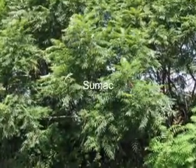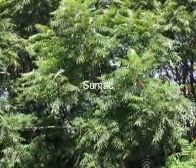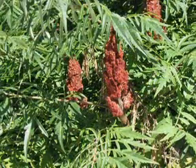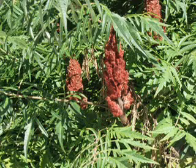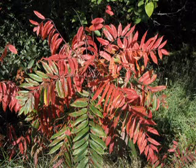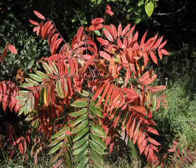Sumac is a shrub that is comfortably home on the acreage. Its suckering, free-flowing habit produces an effect that is best described as northern tropical. Sumac offers great summer flowers and bright red fruit. The lacy leaves turn red in the fall as well. Sumac is pest resistant and drought tolerant.